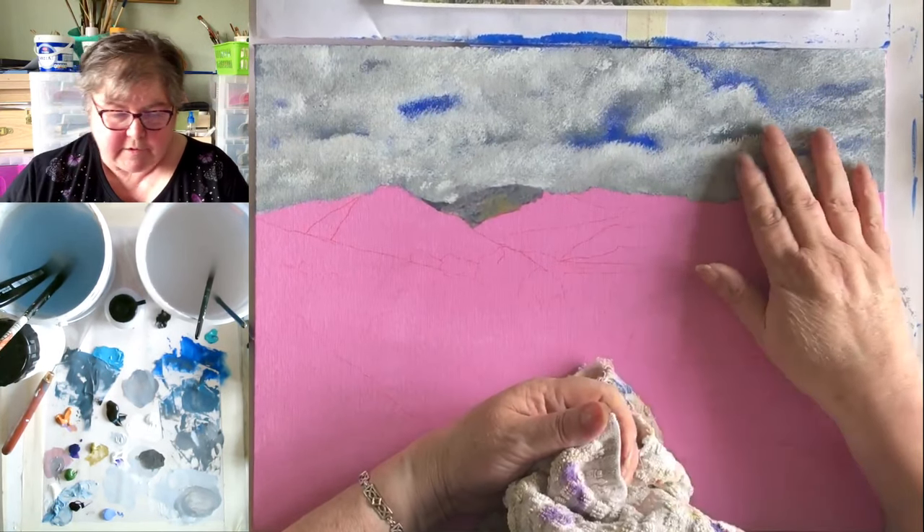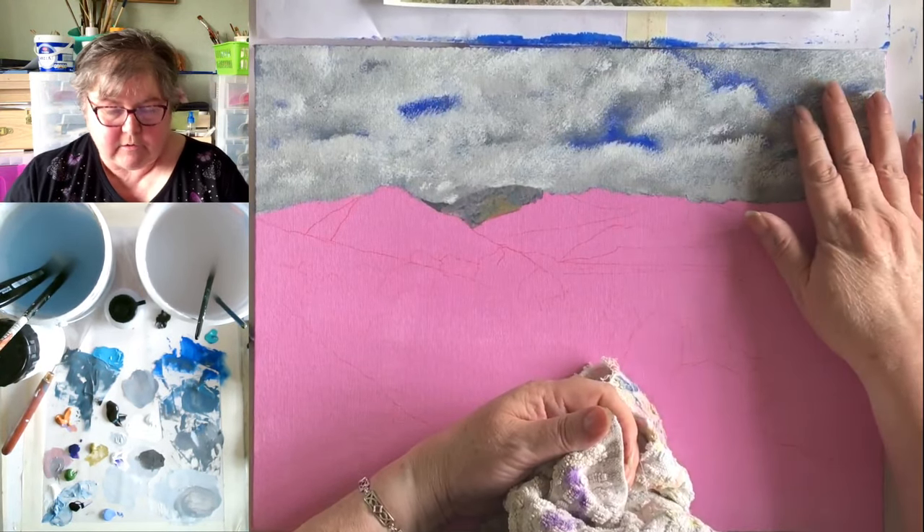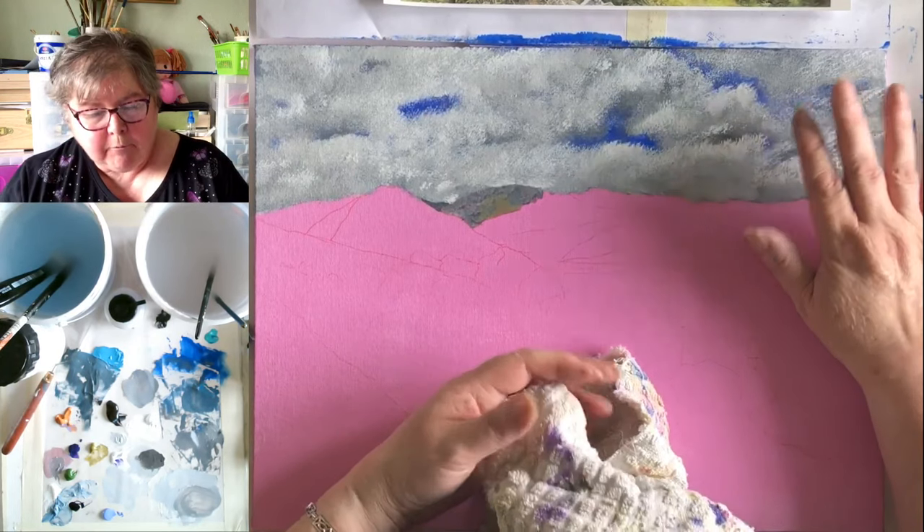Anyway guys, thanks for sticking with me. I will see you tomorrow at four o'clock where we'll discuss whether this sky is too much, too little, or whatever it needs.